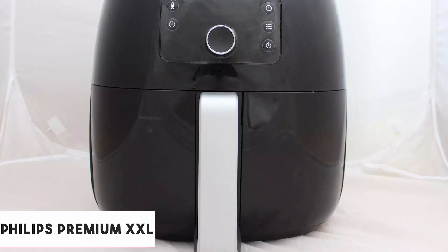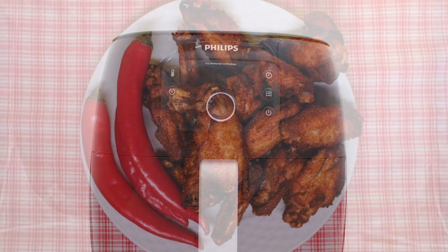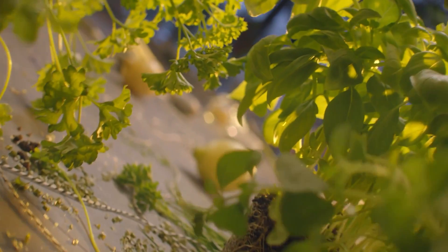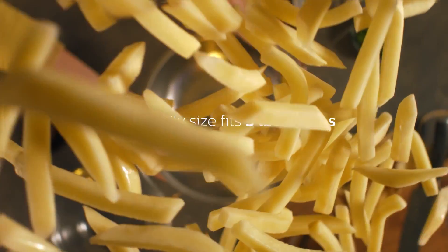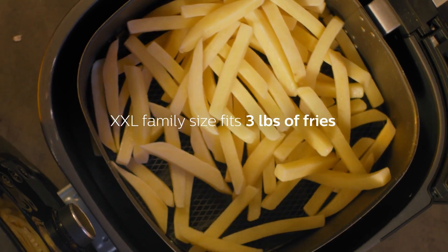At number four, it's the Philips Premium Air Fryer XXL. This is a fantastic fryer that turns out crispy chicken wings, golden fries, and perfectly baked cookies. The Philips Premium Air Fryers are the only air fryers with fat removal technology that extracts and captures excess fat — more fat than other air fryer competitors. Now you can fry your favorite foods with little or no added oil and remove fat from food too.